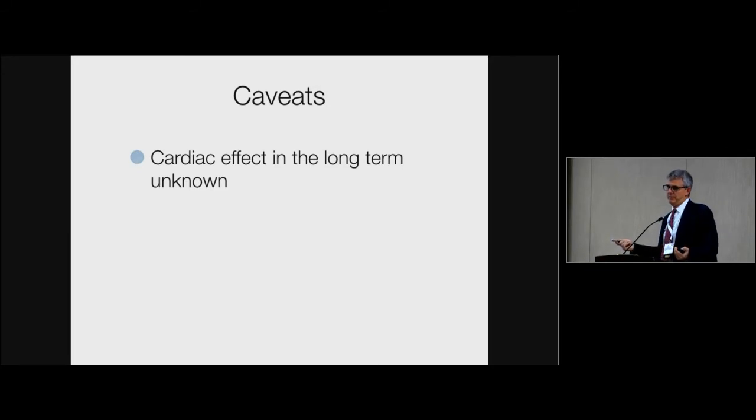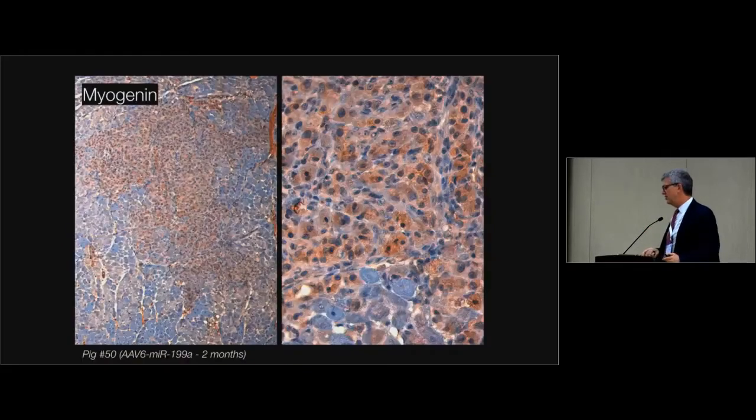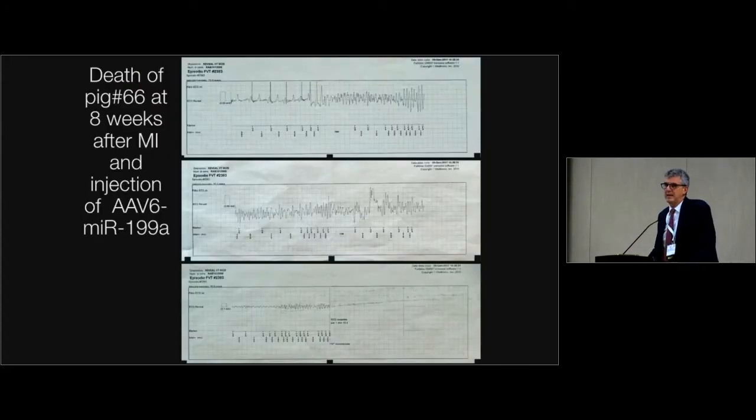Have we solved the problem? Probably not. We don't know what might happen over a very long time. Because AAV vectors express these pro-regenerative microRNAs basically forever, at two months you see the heart is really infiltrated by Ki67-positive, GATA-positive cells — very, very many. A few of these cells are also positive for myogenin, a marker of undifferentiated cells in skeletal muscle during development. Is this good for the heart? Most likely not. A few animals died because of arrhythmias after two months of observation — you can see ventricular tachycardia falling into a repolarization period, then torsades de pointes, then ventricular arrhythmias, and eventually death.